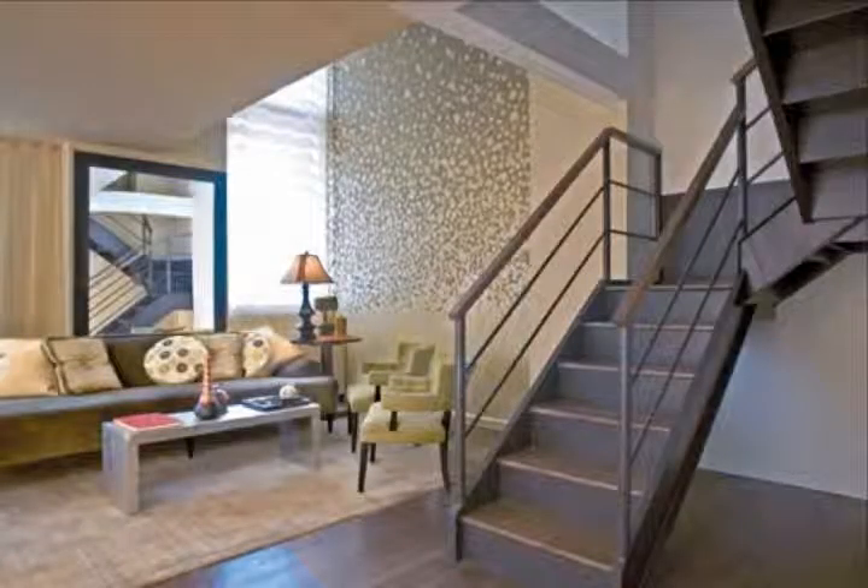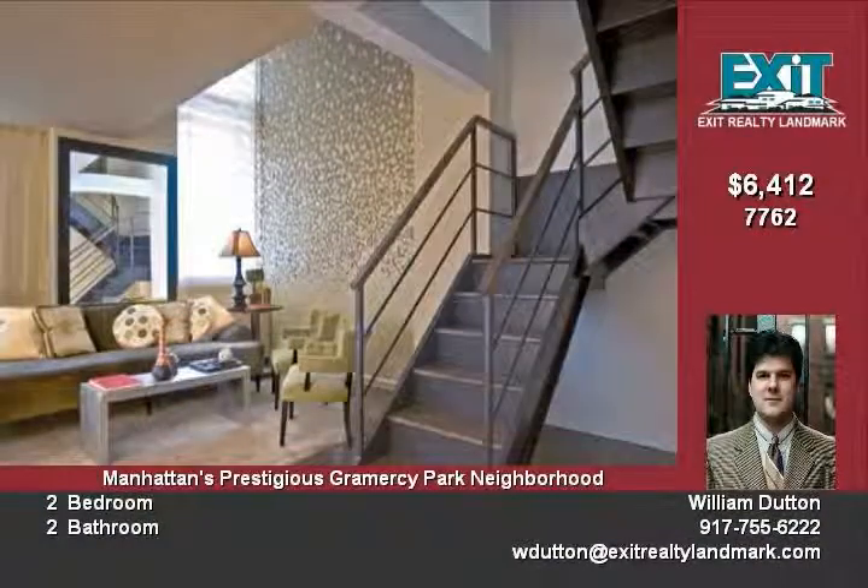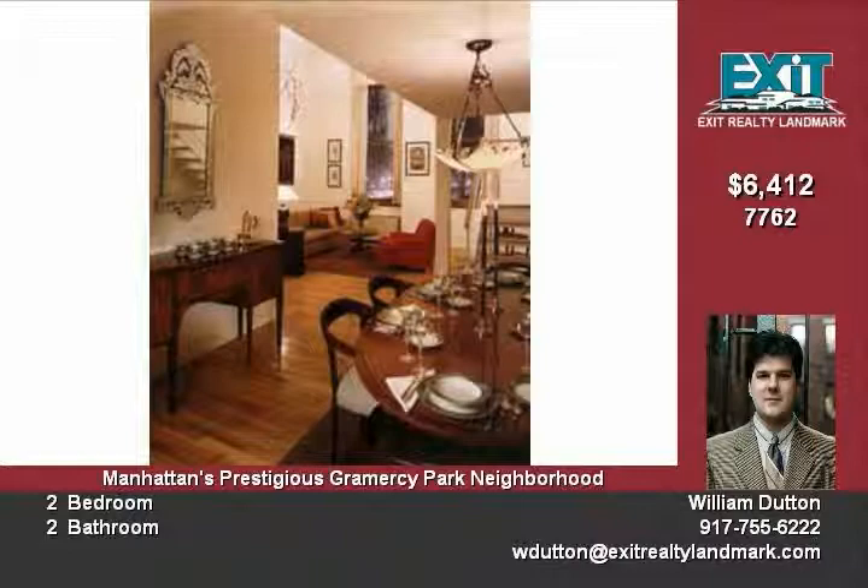A duplex with stunning light-filled semi-circular living room, 17-foot ceilings and beautiful city views. Oversized windows. Oak floors and stair banisters.